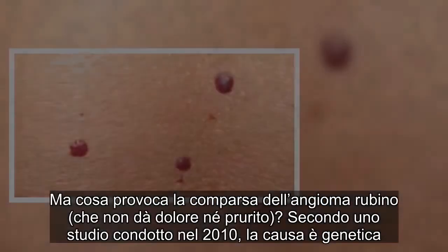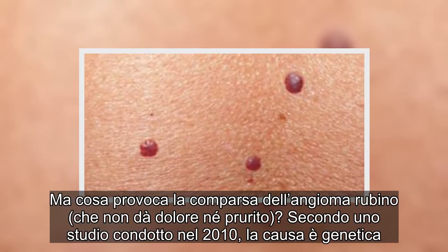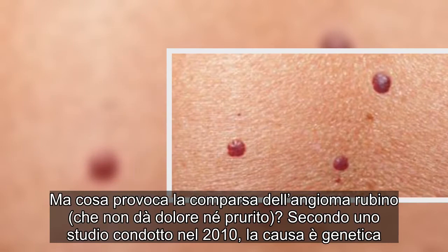Ma cosa provoca la comparsa dell'angioma rubino, che non dà dolore né prurito? Secondo uno studio condotto nel 2010, la causa è genetica.